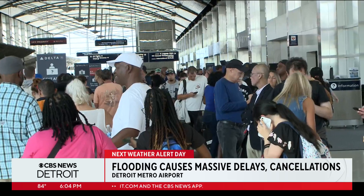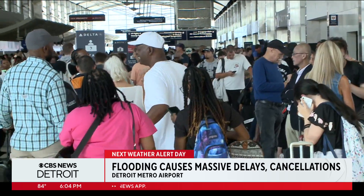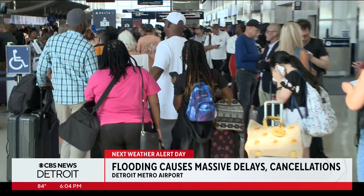According to a Delta spokesperson, customers are automatically rebooked when a cancellation occurs. But with another round of severe weather expected tonight, we'll see what happens. Reporting at DTW Airport, Andres Gutierrez, CBS News, Detroit.